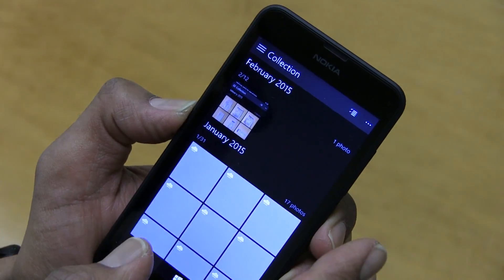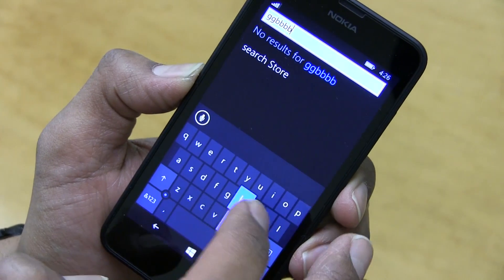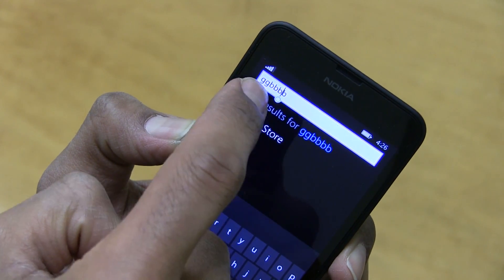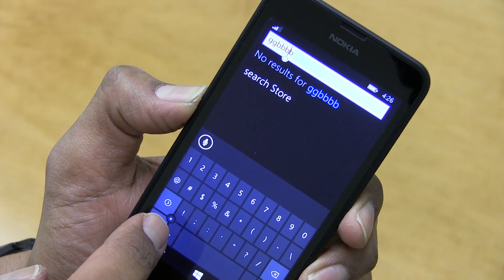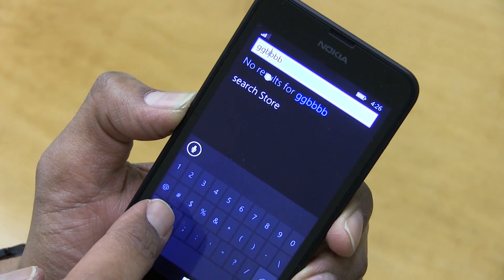I did notice that if you type something — a lot of us are so used to clicking on the text and just moving the cursor like that with Android as well as iOS — for this they actually gave you like a virtual mouse. This is so cool. I really like this part; it's pretty cool.